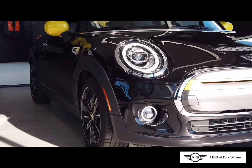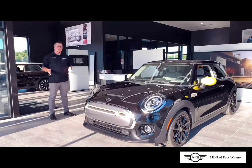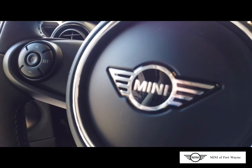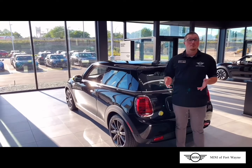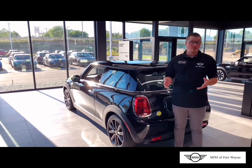The Cooper SE comes with a 135 kilowatt-hour motor, 181 horsepower, and 199 foot-pounds of torque, from 0 to 60 in 6.9 seconds. This vehicle comes standard with three levels of charging, four driving modes, and two levels of brake regeneration.